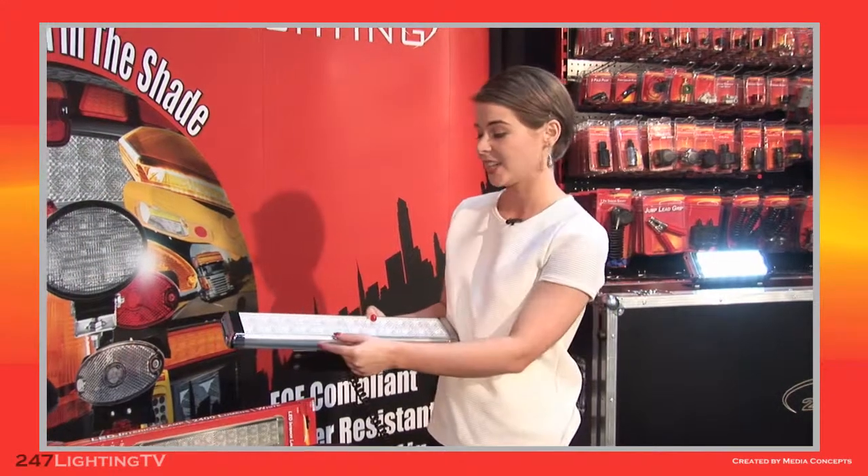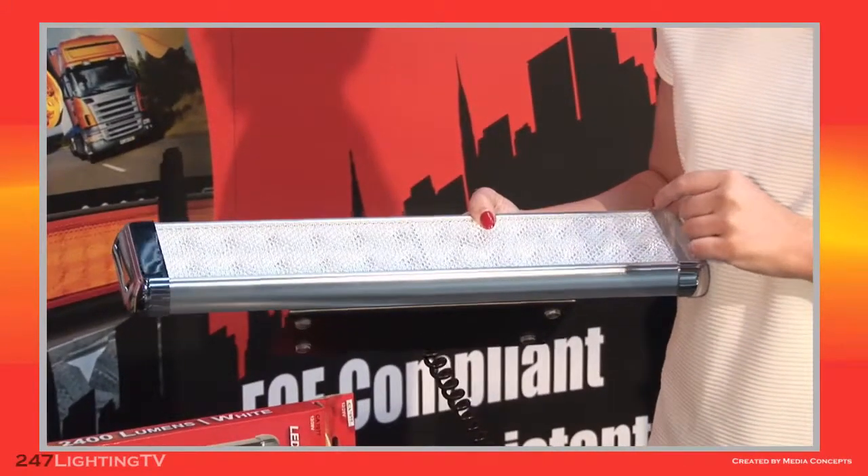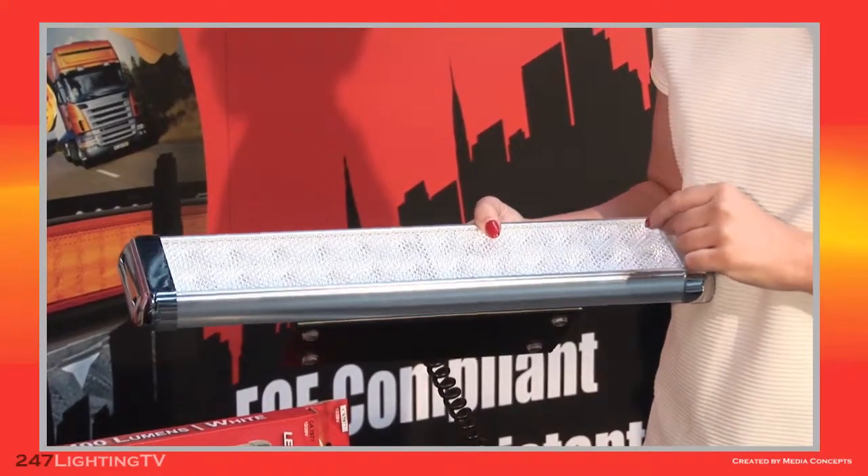In addition, the light has aluminium housing, which prevents the lamp from overheating, ensuring longevity and maximising safety for all users.